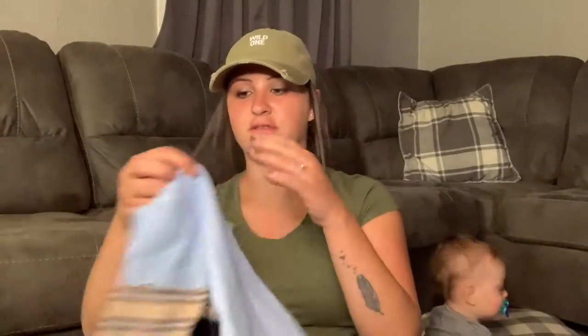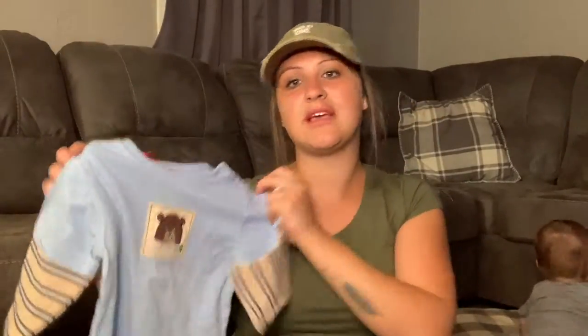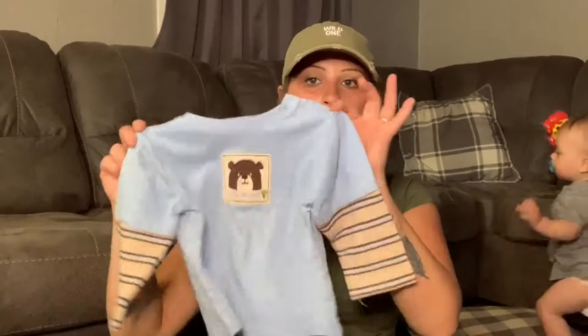I got these for my son. He needs more long-sleeve shirts for sleeping, because I don't put him in onesies anymore — they're kind of a pain. One was $1.50 and it was half off, so $0.75. And another one was $1.50.